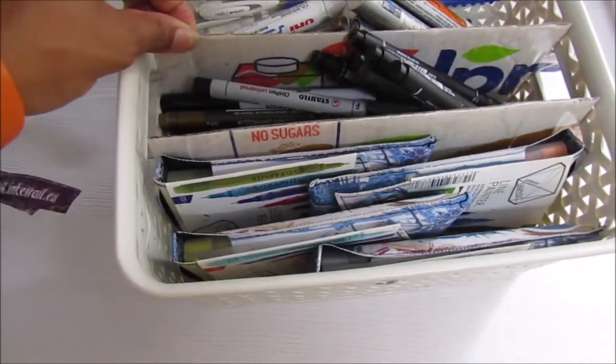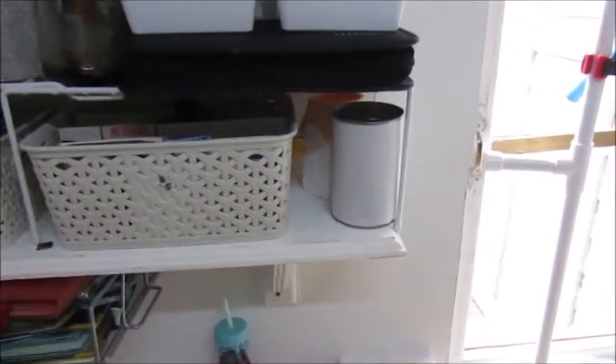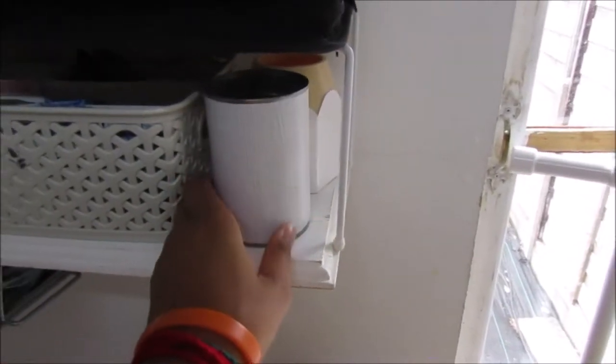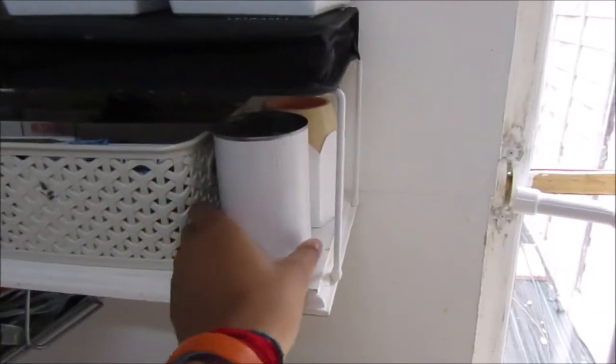My mum came up with most of these organisational ideas. If it wasn't for her, I still wouldn't have a studio to be honest. Because when it came to putting everything away, I was lost. So I have to thank my mum for most of these.